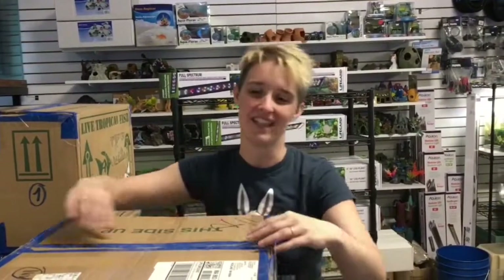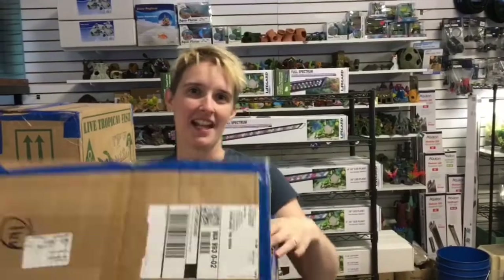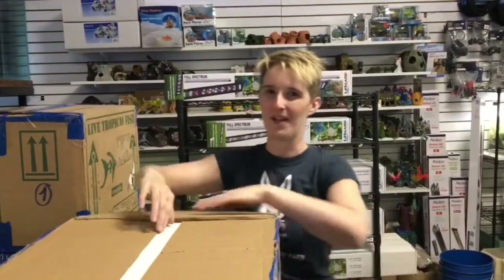Barry here with Big River Pets. I'm standing in for Matt, so let's see how well I remember my fish. It's been a while since I've done a video.